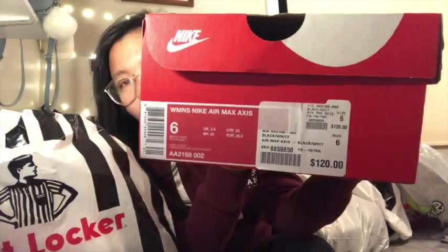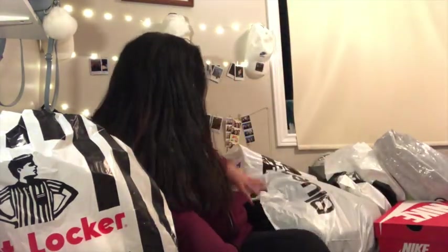It was $120, and I got it for $120 — like without tax, just a no-tax sale.